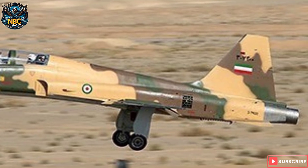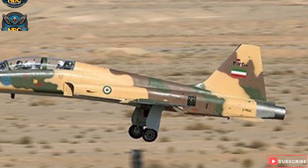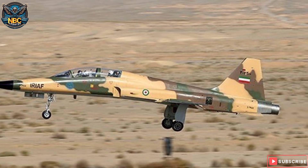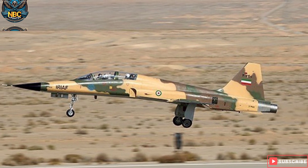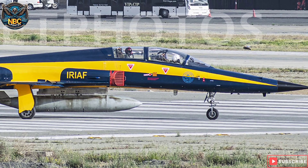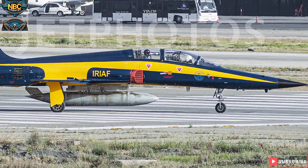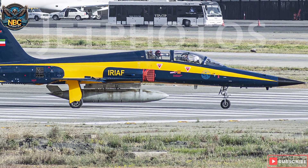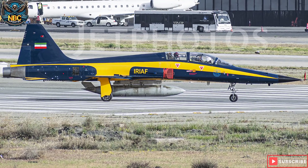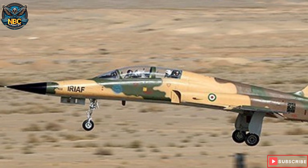It is designed to perform close air support and light attack operations. The fully developed version of the aircraft was officially unveiled by Iran Aircraft Manufacturing Industries Company, an affiliate of IACO, in August 2018. The fighter jet demonstrated its capabilities during its maiden flight in the same month. A new production line for the manufacturing of Kawsar has been set up at Iran Aircraft Manufacturing Industries Company, with full-scale production commencing in November 2018. The aircraft flew over Tehran during the military parade at Iran's annual National Army Day in April 2019.